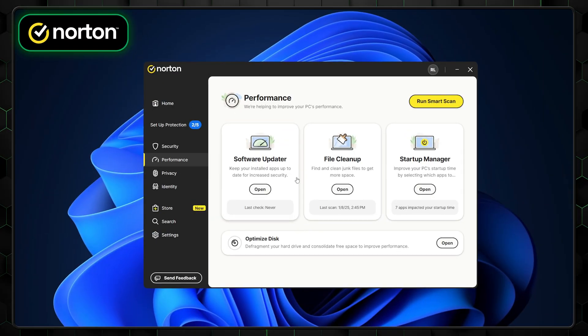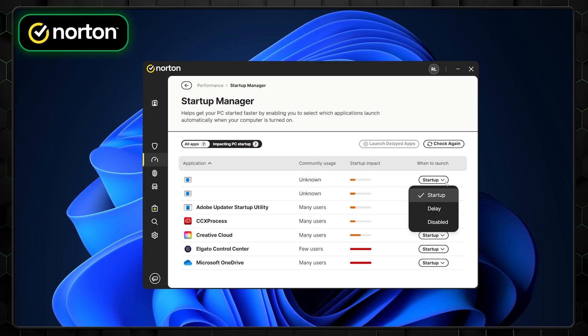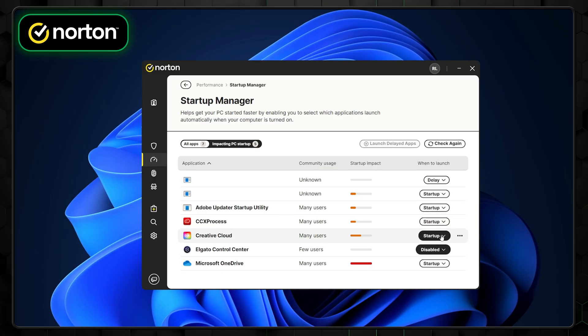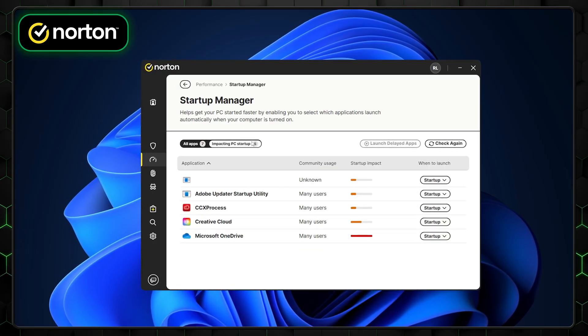For example, the Startup Manager is generally something more experienced antivirus users look for. But for everyday users, these additional tools will bloat the software, prolong the installation process, and consume more resources — just something to keep in mind when deciding which antivirus suits your needs best. Now, if you're looking for an app that's a bit more minimal when it comes to features, then TotalAV is a great alternative.